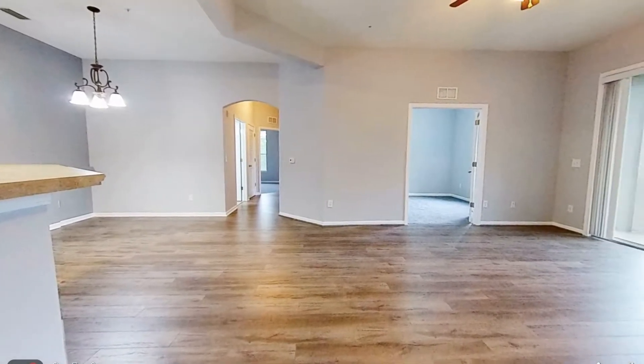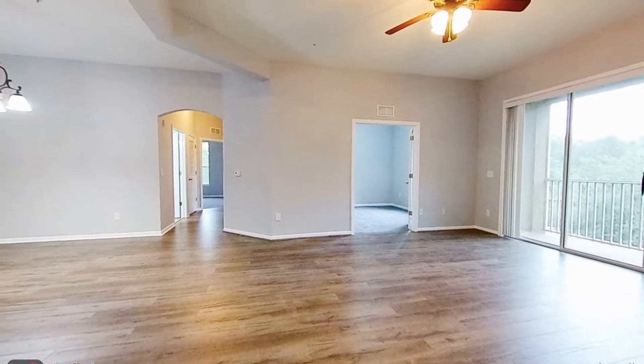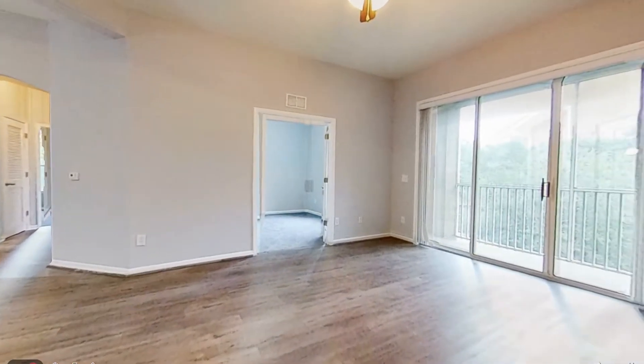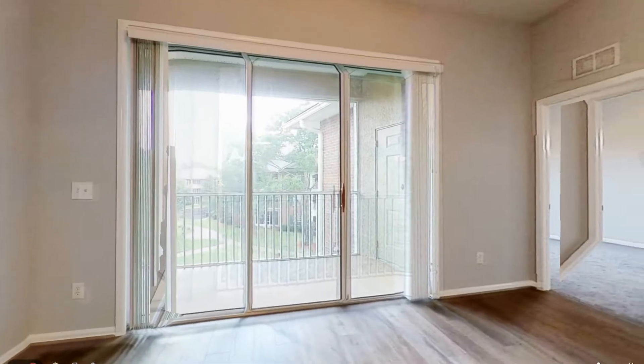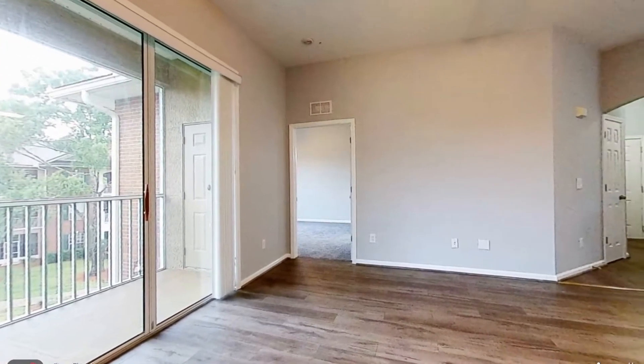Enter the beautiful condo and you will find that the living areas are all open throughout. The large living room overlooks the screened-in balcony.